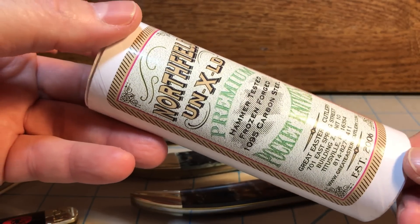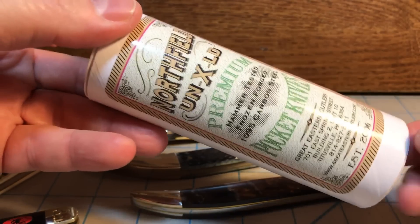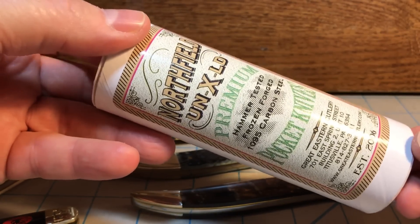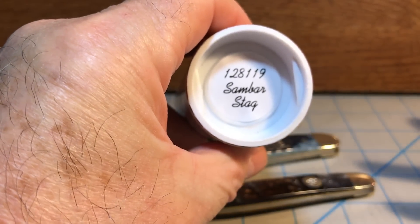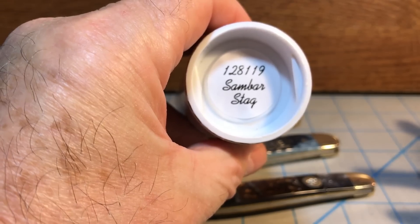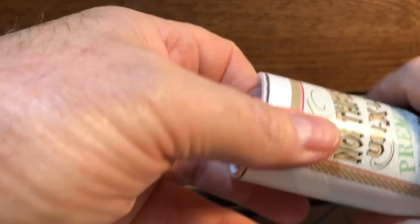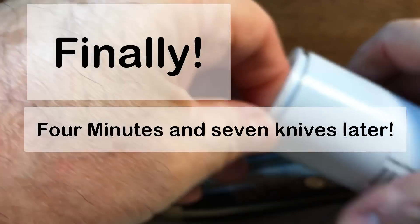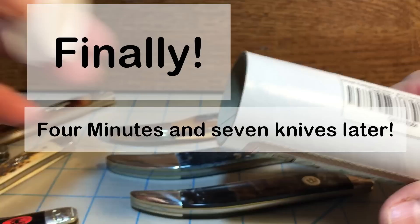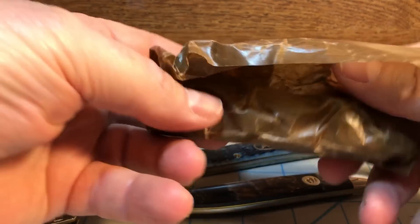I went with the advice I've heard so many times: if you're going to buy a knife for collecting purposes, you just as well go for the stag. So that's what I got here — the 128-119 Sandbar Stag Great Eastern. Let's pop this open and take a look. Yes, I have opened it before, but it's kind of like a reveal — at least for you. And here we have it in the wax paper.